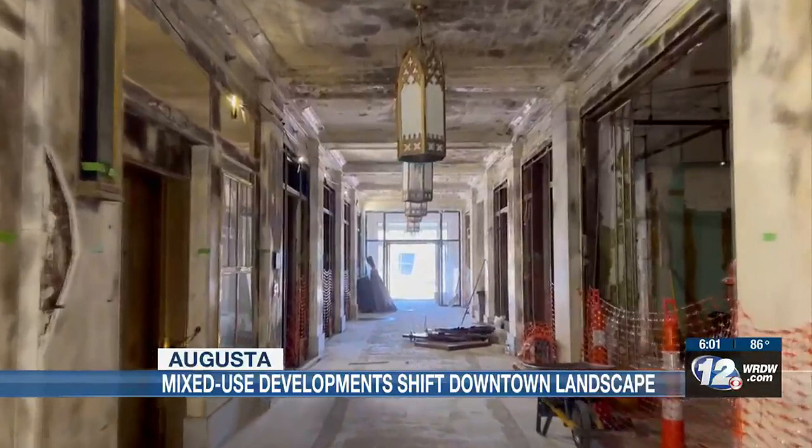All while keeping Augusta unique and preserving its historic look. We want to maintain our historic fabric in the downtown area because it draws visitors and other people who want to invest in downtown. In Augusta, Will Rio, on your side.